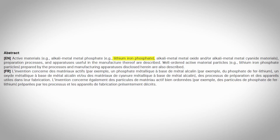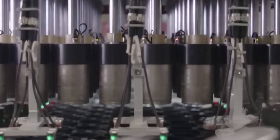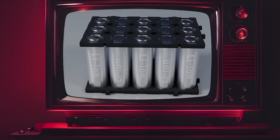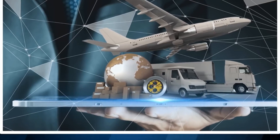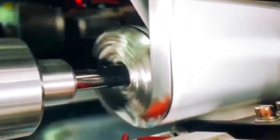Moreover, advancements in battery performance, such as faster charging capabilities and improved thermal management, contribute to safer and more reliable energy storage systems. Economic factors are also a significant motivation for Tesla's continual battery innovation. As competition intensifies within the EV market, reducing production costs becomes imperative. Updates in battery technology, such as innovations in manufacturing processes like the dry electrode process and tabless design, enable more streamlined production methods that not only reduce waste but also lower the overall cost per kilowatt-hour. These improvements are essential for achieving cost parity with internal combustion engine vehicles and making EVs more accessible to a broader market.